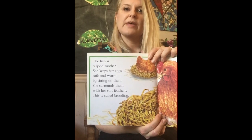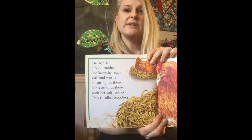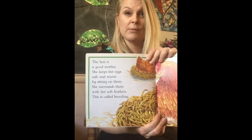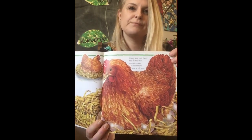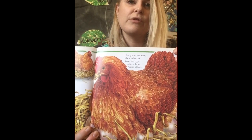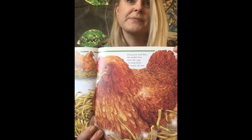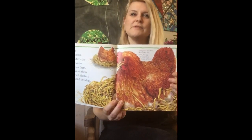The hen is a good mother. She keeps her eggs safe and warm by sitting on them, surrounding them with her soft feathers. This is called brooding. Every now and then the mother hen turns the eggs to keep them warm all over — a bit like when you're toasting bread and you have to turn it over so it's toasty on both sides.